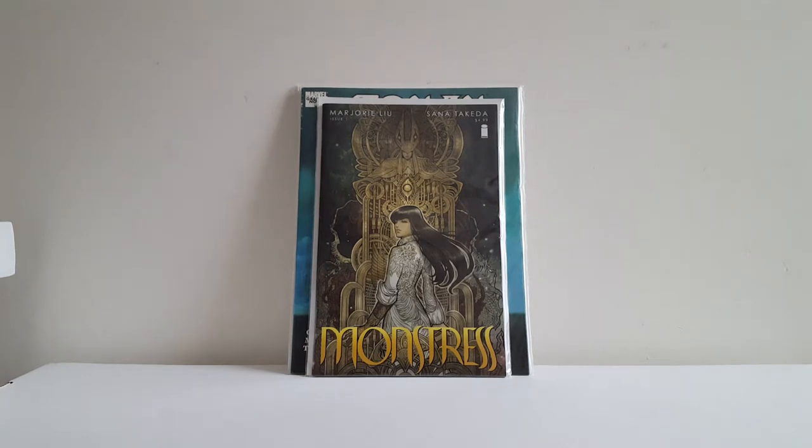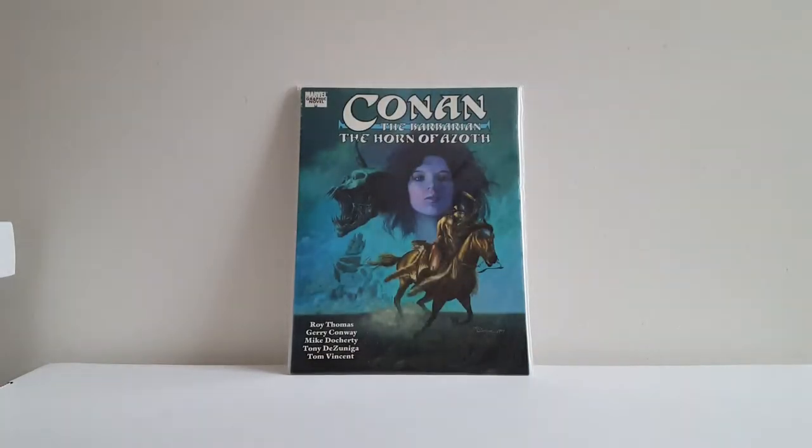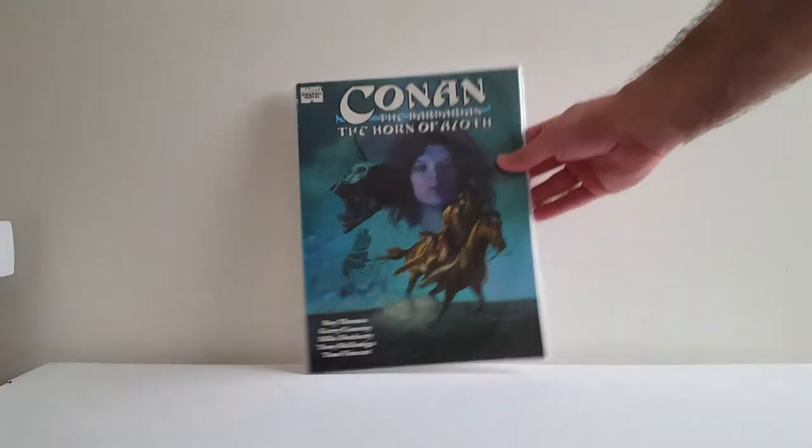Did a trade with my buddy Tom Ryan. Got this copy of Monstrous No. 1 off him. Really becoming a big fan of Son of Takeda's artwork. And I already have a really nice copy of this, but it's one of the harder Marvel graphic novels to find. This is Conan the Barbarian: The Horn of Azoth. Jerry Conway and Roy Thomas wrote the script for the movie that became Conan the Destroyer. It was originally called Conan the Thief and was rated R, but the studio dumbed it down to a PG movie, so Conway and Thomas published their original version as this graphic novel. If you haven't checked out Tom's channel, do yourself a favor — he's an awesome dude.